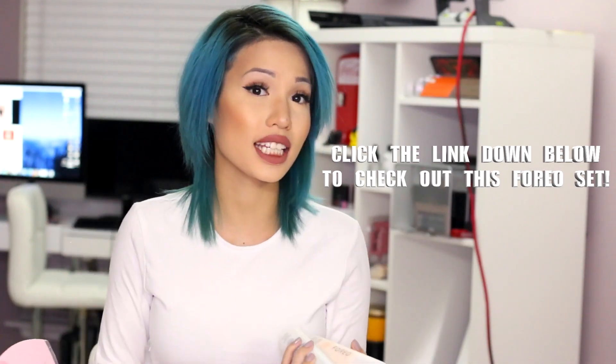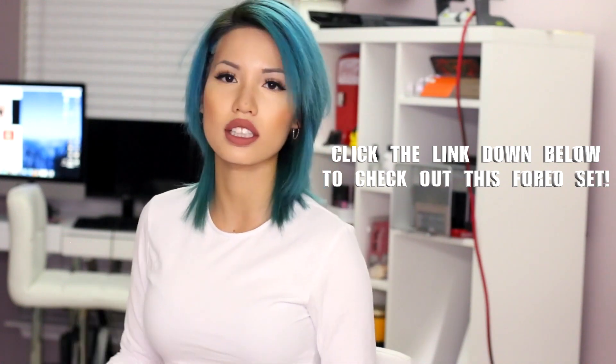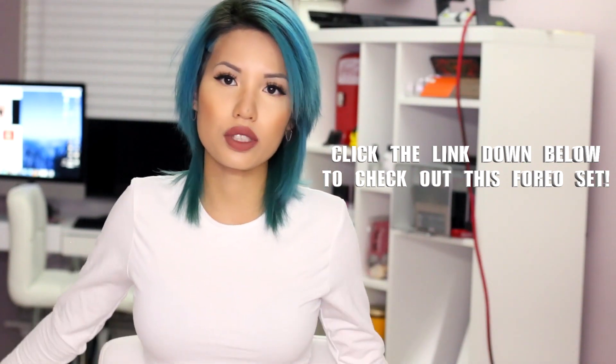Foreo actually came out with a set at Neiman Marcus where you basically get the cleansers for free — you get the cleansers and the Luna for $1.99, which is pretty much the price of the Luna alone. So you do get these free, and to me that's a great gift set for the holidays. You're definitely gaining two full-size cleansers — they're both 3.3 fluid ounces. It's also waterproof and has a charging port in the back, and there is a smaller one as well.